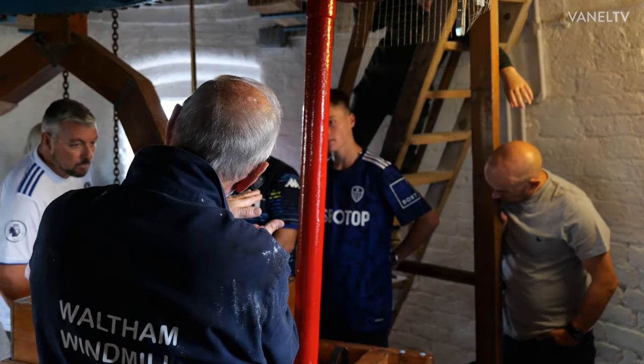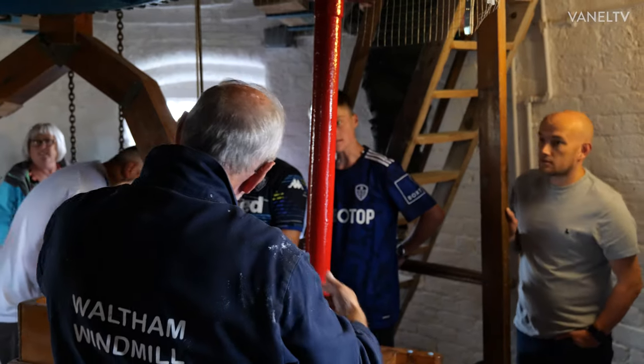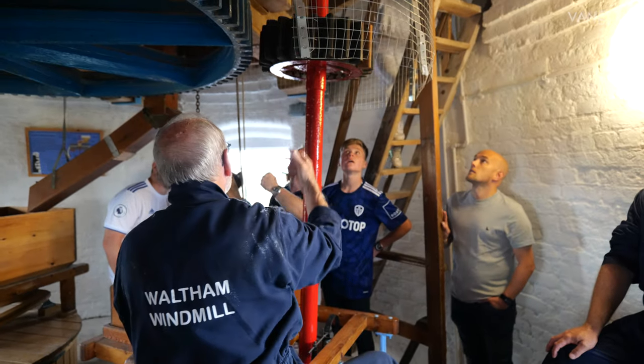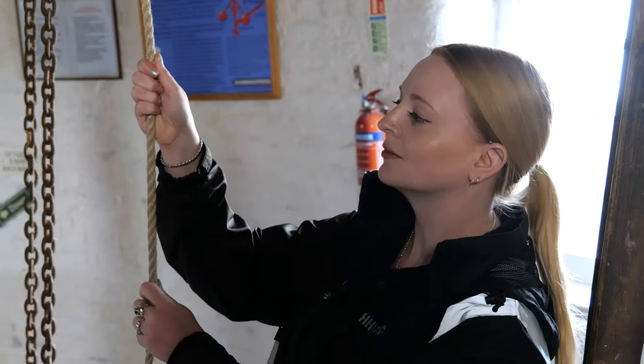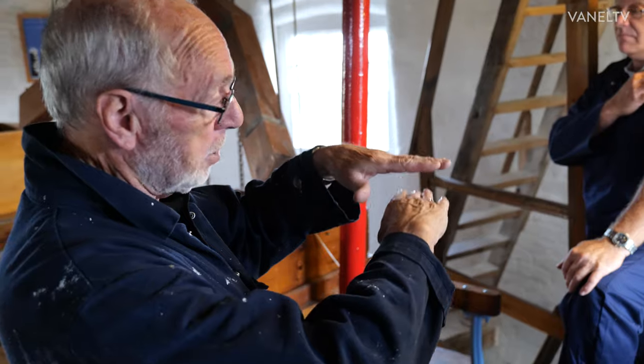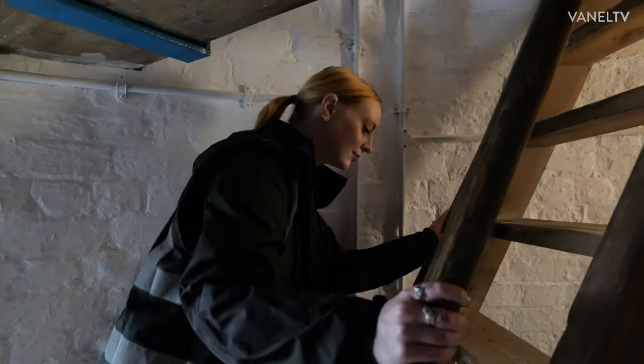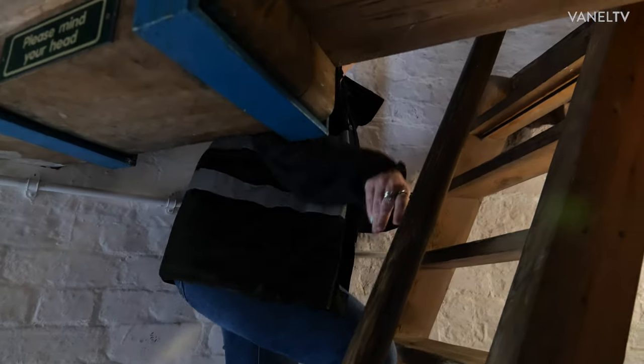Our plans now are obviously to get the mill into a fully operational state again so we can mill and sell flour. We want to welcome a lot of people and new members to the site — it's amazing how many people are local that have never been. We'd just like them to come up, have a look, and enjoy the facility.